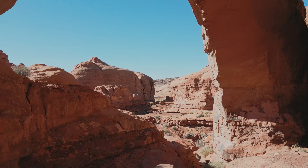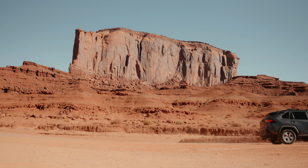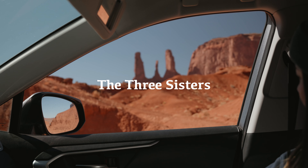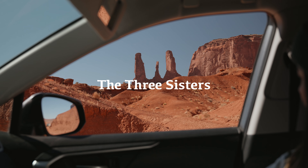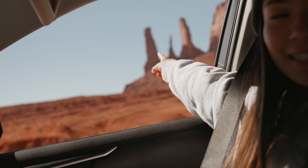Welcome to a journey through the breathtaking beauty of Monument Valley. Monument Valley is located on the Arizona-Utah border and it is known for its stunning red rock landscapes and sandstone formations. In this video we're gonna share with you our top five must-see sites that will leave you in awe.